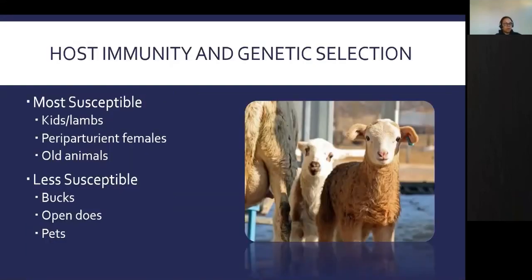Some animals on our farms are more susceptible to parasites than others. Kids and lambs have a naive immune system. As they get older and are exposed to parasites, they develop natural resistance — in lambs around six months of age, in goats a bit later, around a year old, though some animals never gain strong enough resistance. Periparturient females are also more susceptible, as there is a drop in immune response around the time of lambing or kidding. Older animals are also more susceptible. Less susceptible animals include bucks, open does of appropriate age, and pets kept on dry lots with optimal feeding.